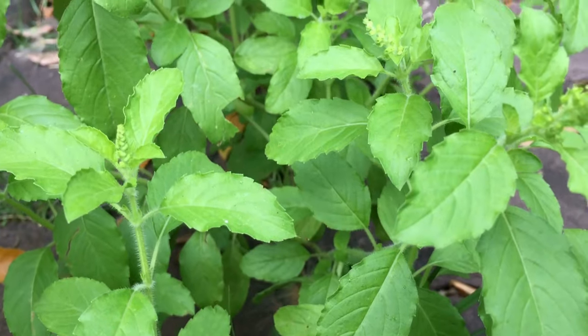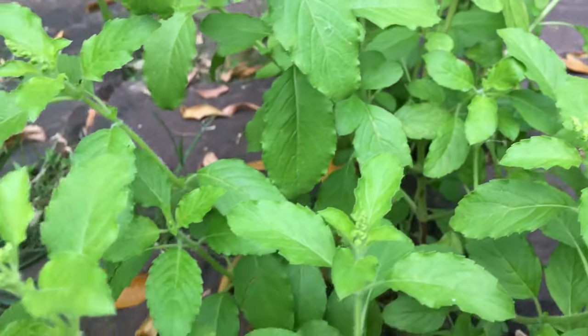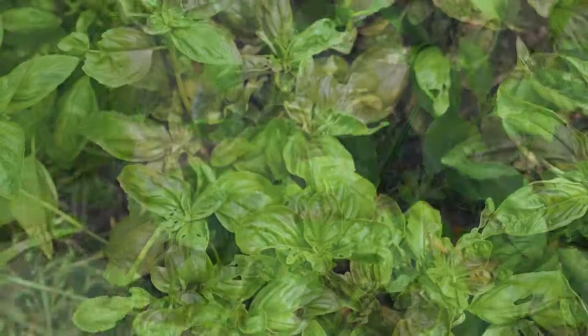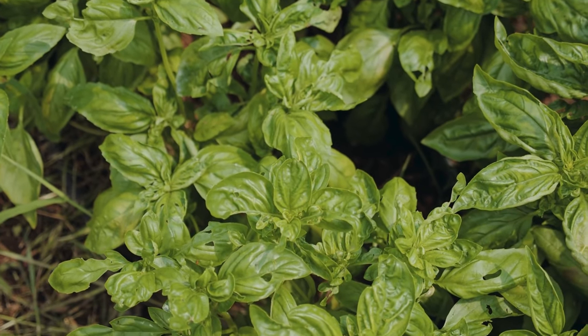Now let's do the top 10 herbs. Let's start with one of my favorites: basil. There are so many different varieties of basil - there's Genovese, Italian large leaf, and Mammoth, which has a big leaf you can actually use as a green in your salad. I sometimes just put it into my tomato sauce that I can.